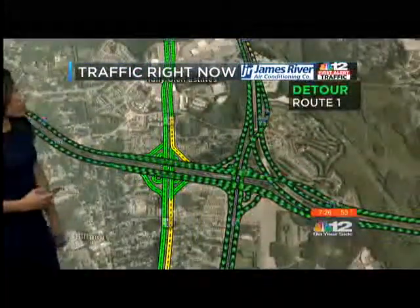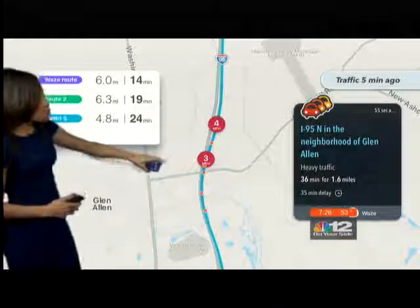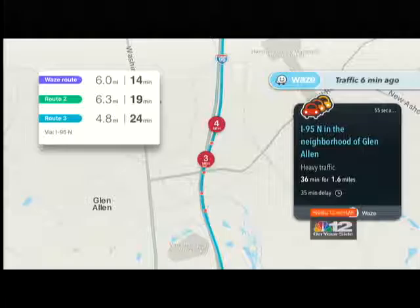Your best bet, if we can switch over to the Waze app, is to use Route 1 as your alternate — that's Brook Road. Because if you stay along I-95, it will take you an estimated 24 minutes to get northbound, and usually it only takes about 10 minutes.